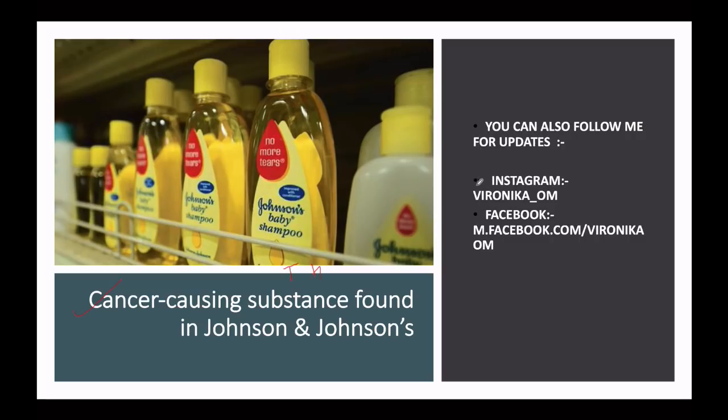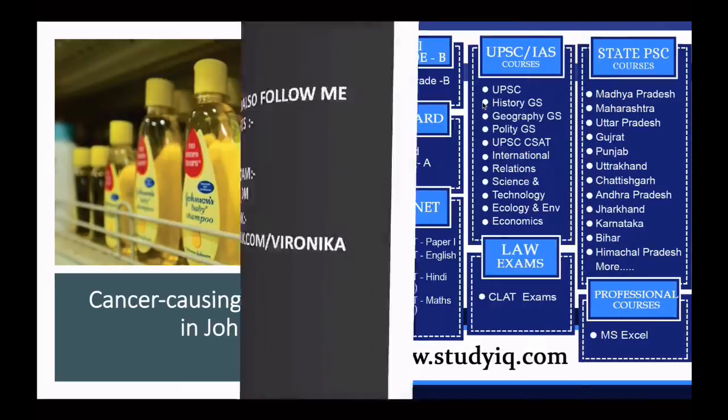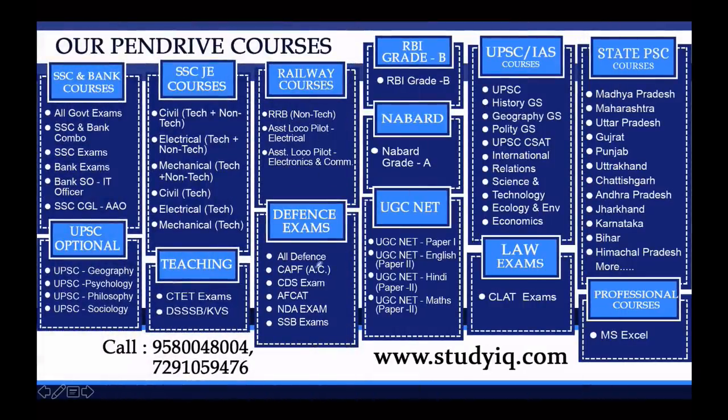For my video updates, you can follow me on Instagram and Facebook. This is our channel, Study IQ. If you are preparing for a government exam, our pen drive and tablet courses are also available. If you want to know about these courses, you can call us or visit our website, where you can find a PDF in both Hindi and English.